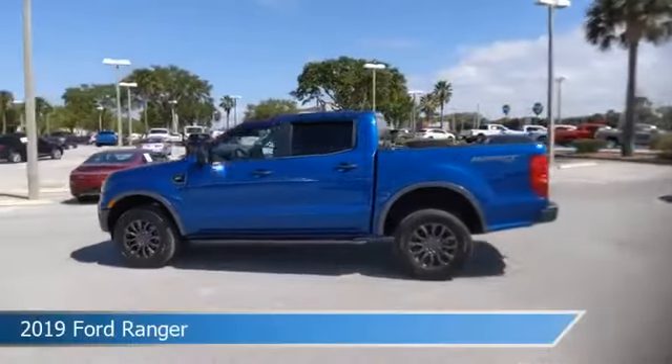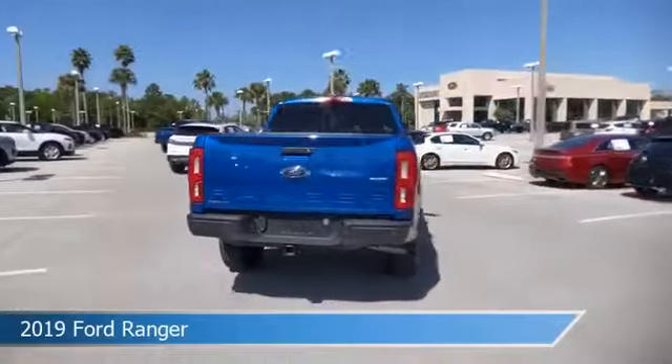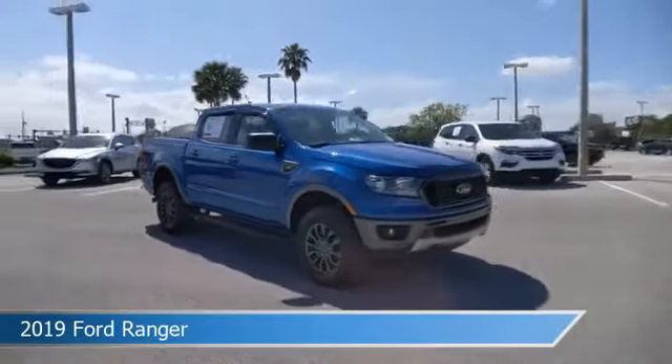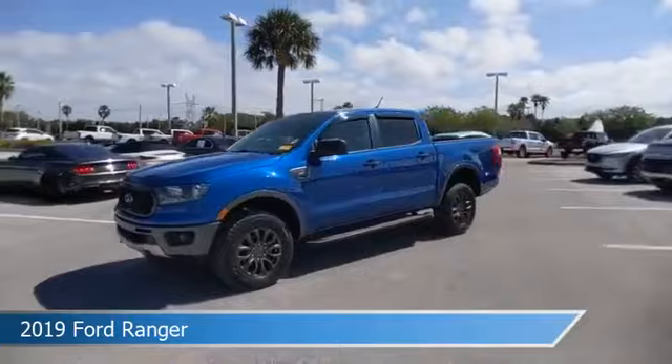Take a look at this 2019 Ford Ranger. Equipped with an automatic transmission in lightning blue metallic, this car comes with some great features including all-wheel drive, Bluetooth, alloy wheels, Android Auto and more. Come in and check it out today.